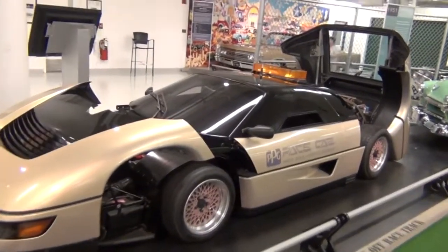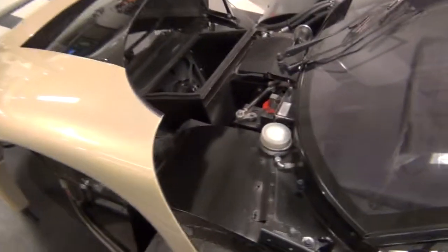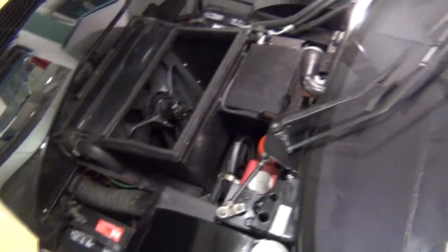Looking more like a Corvette concept than a Mopar, this PPG Indy pace car is a mid-engine, four-cylinder that could have been a real threat if it had been put into production.